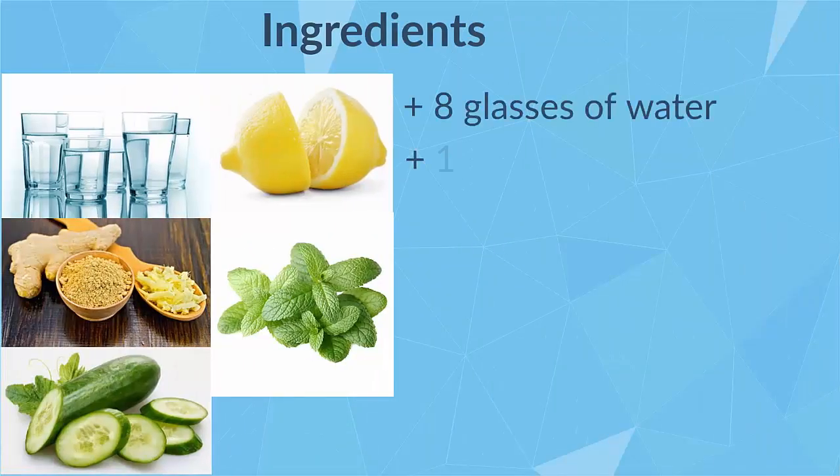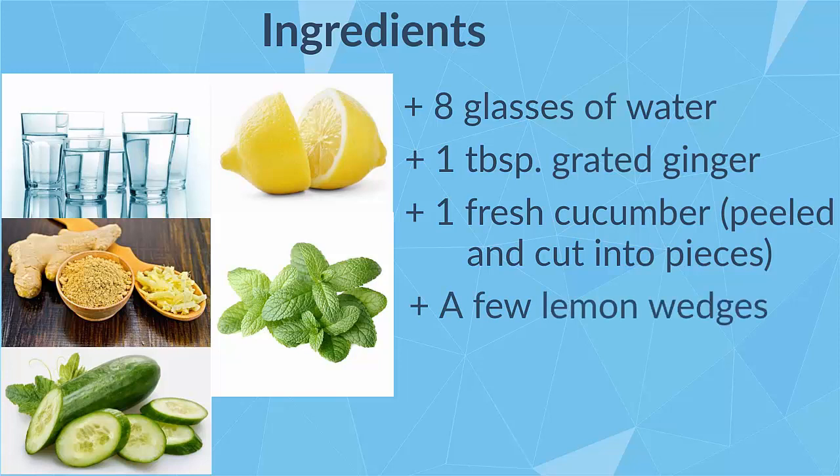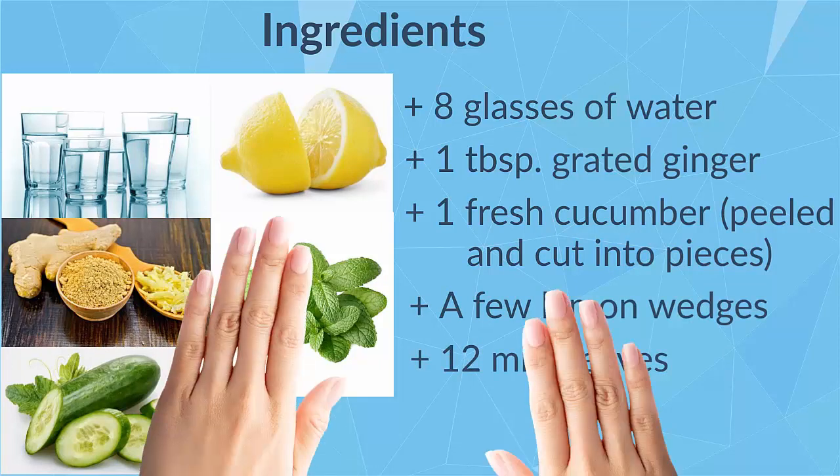Ingredients: 8 glasses of water, 1 tablespoon grated ginger, 1 fresh cucumber peeled and cut into pieces, a few lemon wedges, and 12 mint leaves.